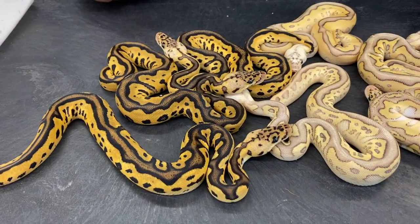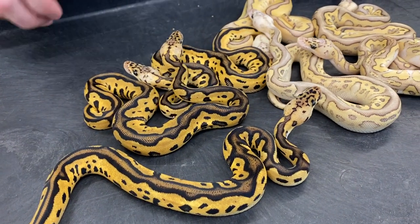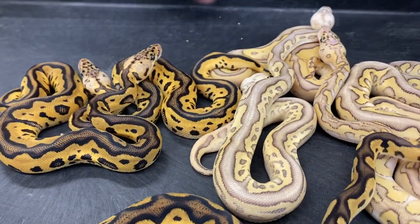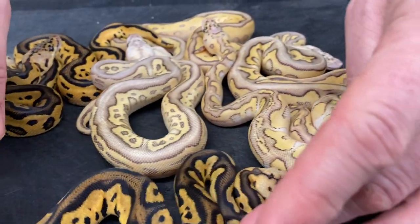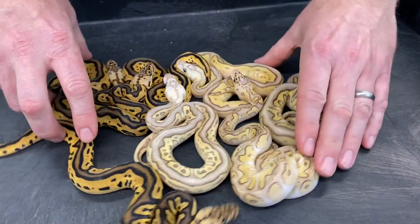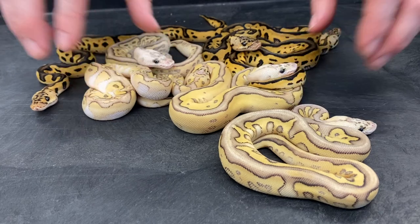I don't think I'm going to keep any of these though. I've already got quite a few pastel lesser clown breeders, lots of pastel clown breeders, and I've got leopard pretty heavily into my clown collection now as well. Isn't that a pretty group of snakes? Of course they all have their heads pointed away from you — not very convenient. These guys will get set up and get their first meals this week.